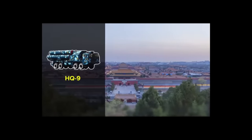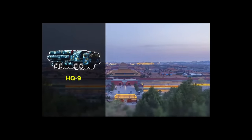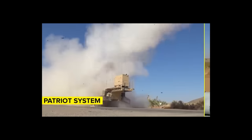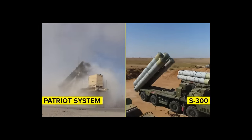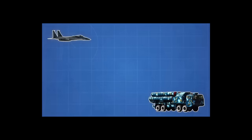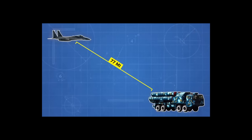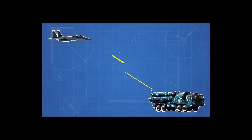China's long-range HQ-9 is also quite powerful. It has been described as a combination of the American Patriot system and the Russian S-300. The HQ-9 can detect incoming aircraft at a range of 125 miles and engage targets 77 miles away. It can be used against low-flying aircraft, helicopters, cruise missiles, air-to-ground missiles, and tactical ballistic missiles.